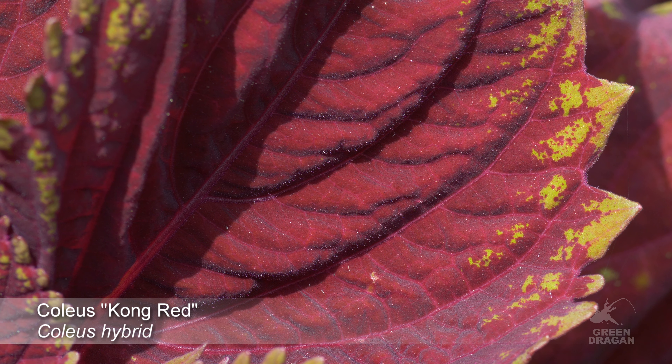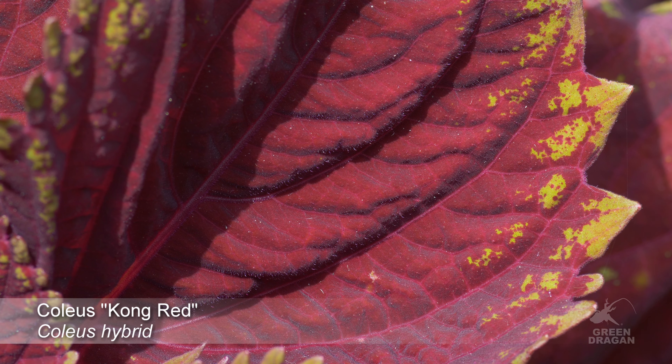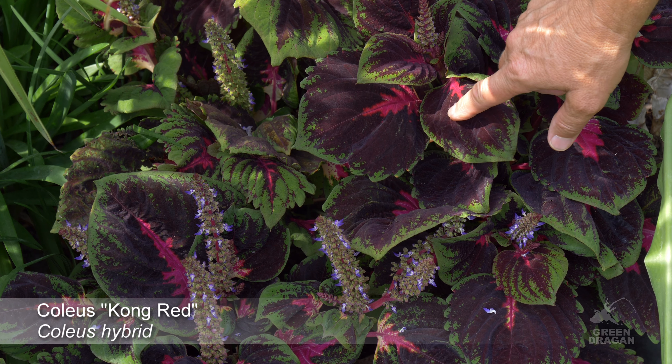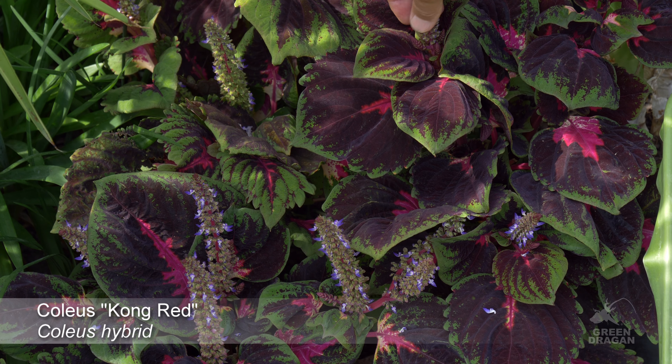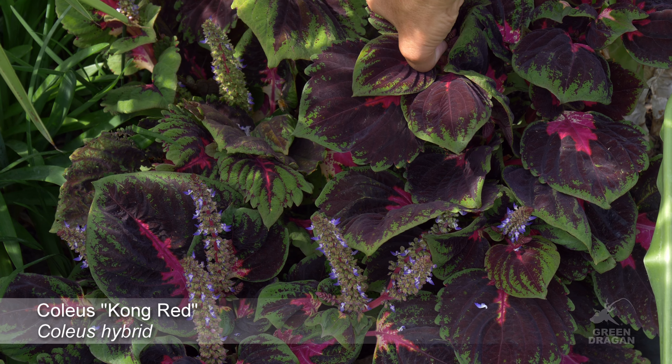This is Coleus 'Kong Red'. The red color is more intense if grown in the shade. These do get a fair bit of sun, and they are going to flower, so we'll pinch that off.